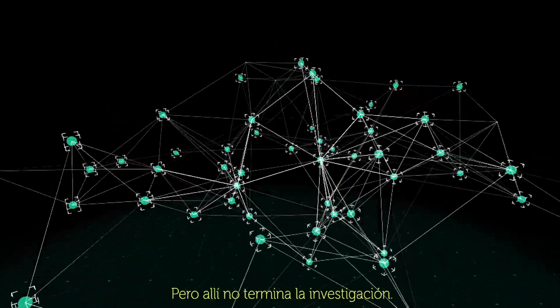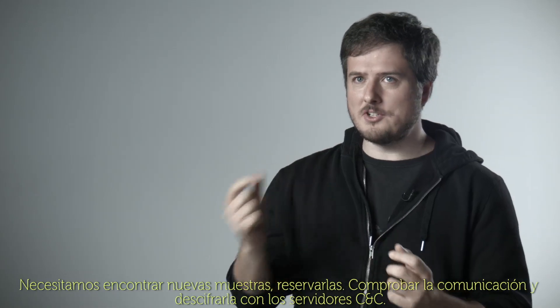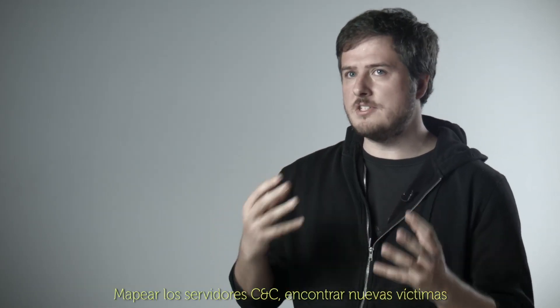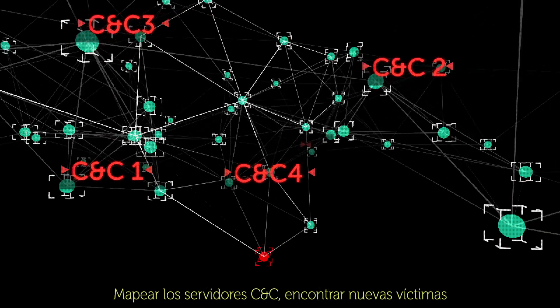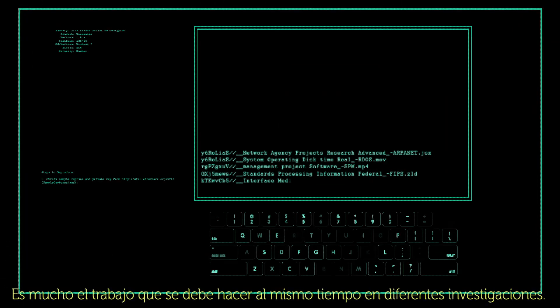But the investigation doesn't stop there. You need to find new samples, reverse them, reverse the communication protocol with the CNCs, map new CNCs, find new victims. It's a lot of work for a lot of different investigations at the same time.